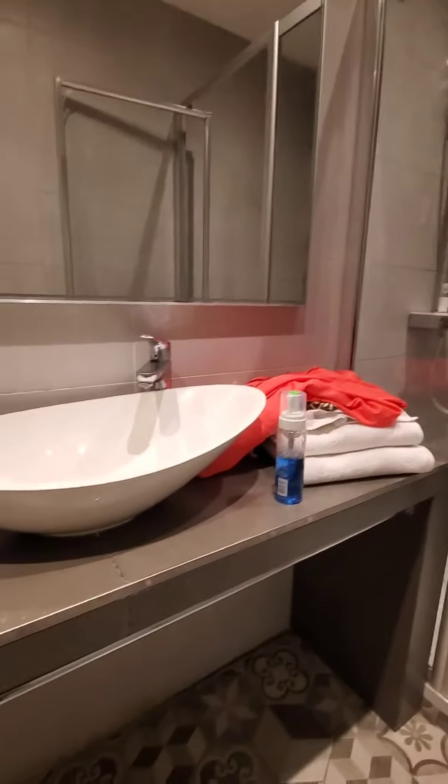There's a mirror. Hi, me. There's our shower — not too much.